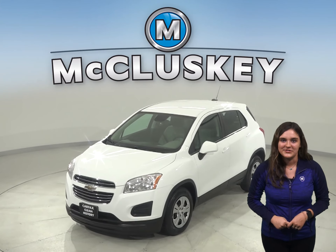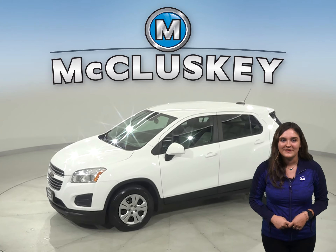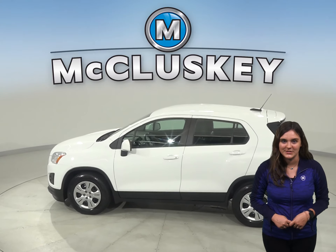This 2016 Chevrolet Trax is the perfect SUV for you. It has an Ecotec 1.4-liter i4 turbocharged engine with a 6-speed automatic transmission.